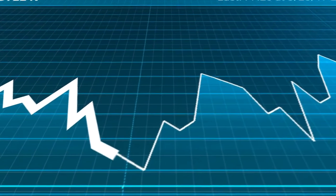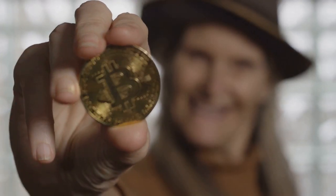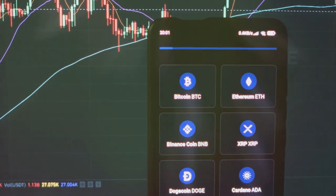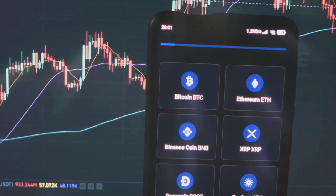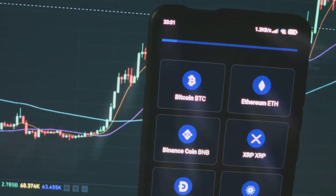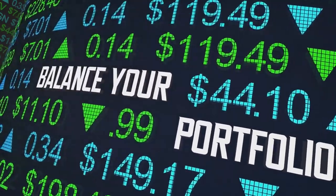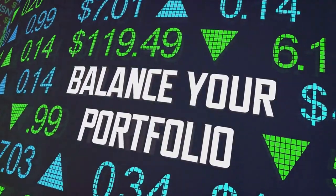Next, I diversify. Putting all your eggs in one basket is a risky game in the crypto world. I spread my investments across various DePIN projects to minimize risk and maximize potential returns. This way, if one project underperforms, others can balance it out. It's all about creating a balanced portfolio.